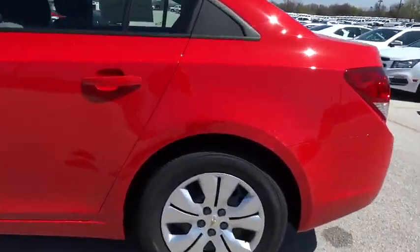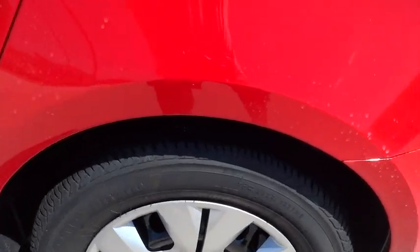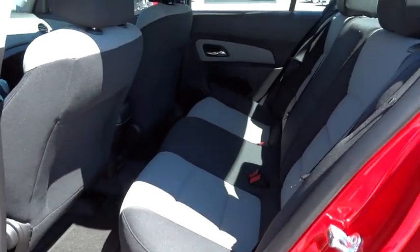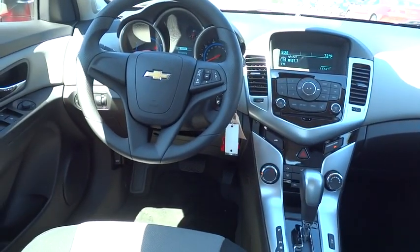Floor mats, keyless entry, AM FM stereo radio, rear defrost, FWD, power windows, bucket seats, trip computer, MP3 player, child safety locks, power door locks, security system.